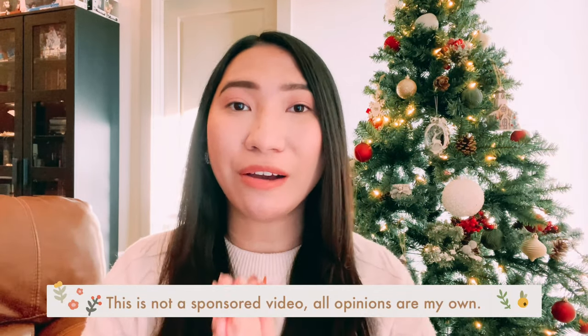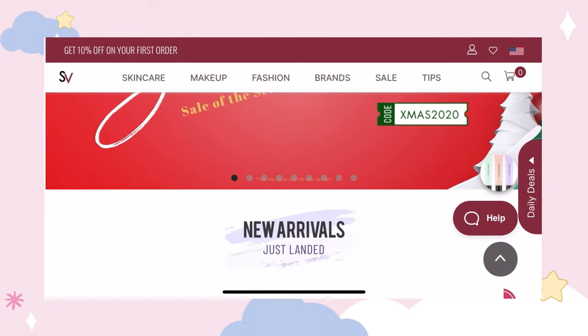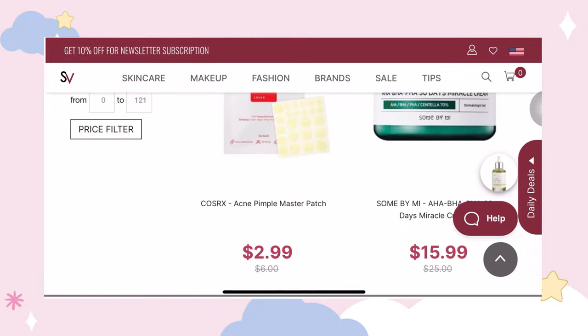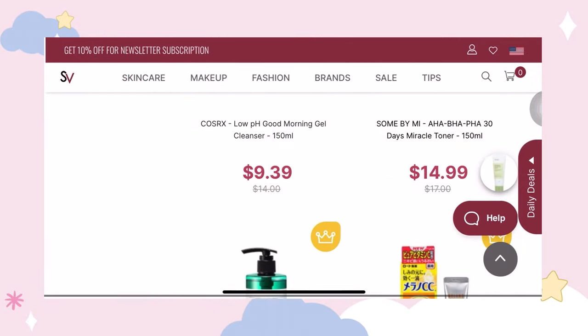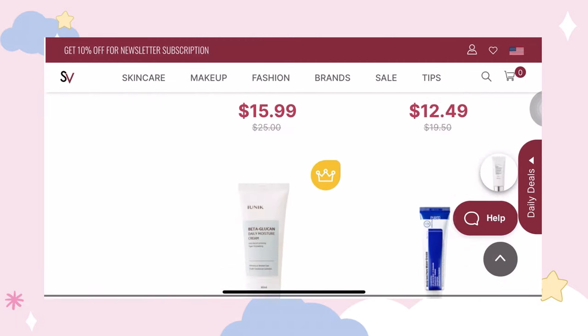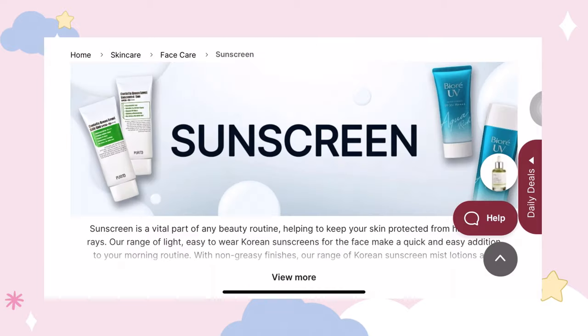I want to give a huge shout out and thank you to the Stavana team for sending me these products. If you've been following me for a while, you probably know what Stavana is, but for those who are new — welcome! Stavana is an e-commerce platform specializing in Korean beauty and Japanese beauty. Think of it as your one-stop online shop for K-beauty and J-beauty — and it's not just makeup, they also have skincare.